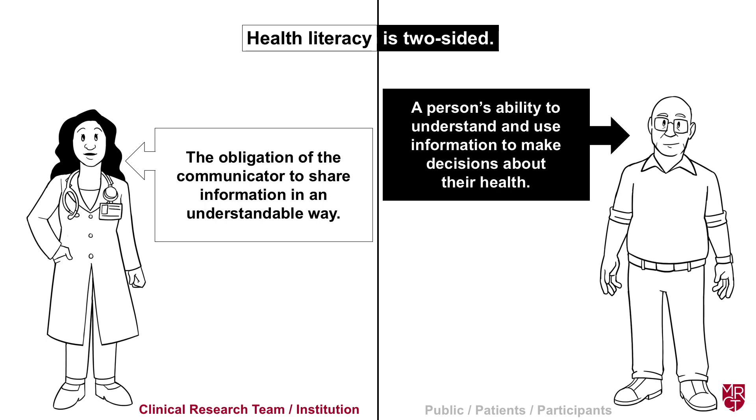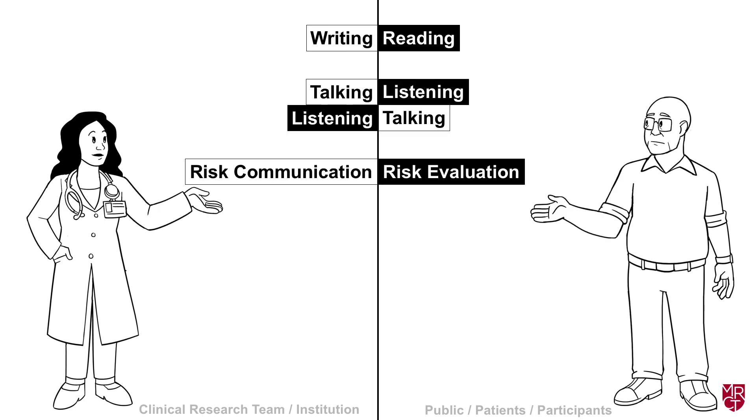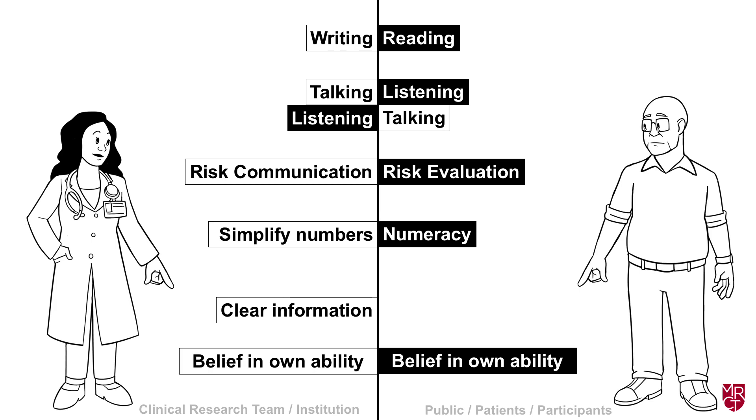In the context of a two-sided relationship, health literacy includes writing and reading skills, talking and listening in the appropriate way, the ability to communicate and evaluate risk — and part of that is numeracy, which is being able to understand numbers like percentages, or to interpret charts or graphs. It really comes down to the presentation of clear information designed to help the participant understand. Another important element is a person's belief in their own ability on both sides of the communication.